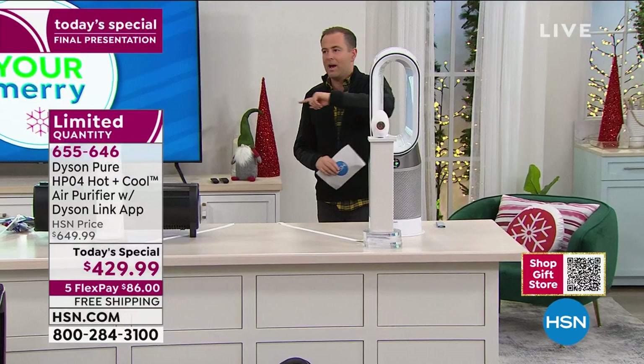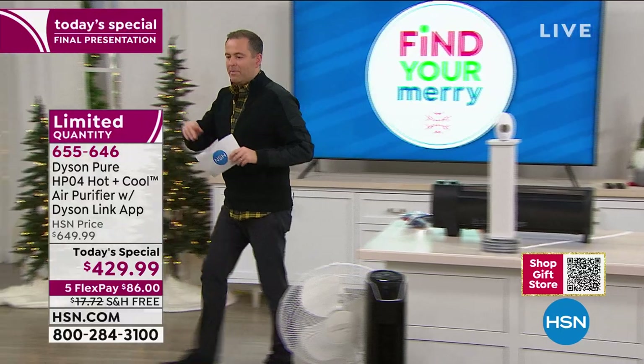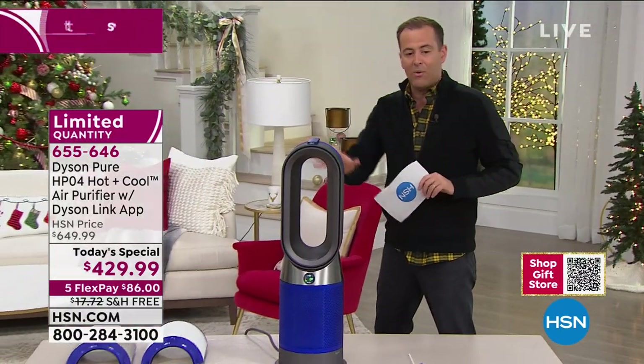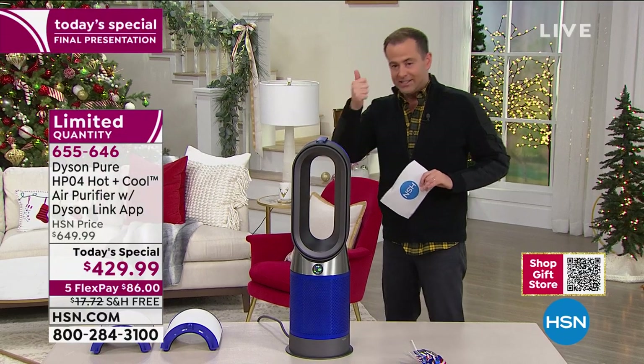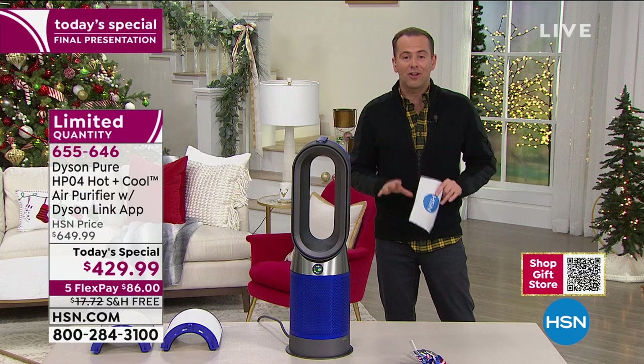I'm going to ask our team to get our next demonstration ready. Fewer than three dozen left now. If you want the HP04 — it's an air purifier, it's a heater, and it's also going to be a fan.